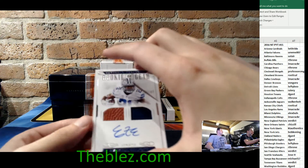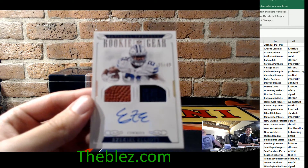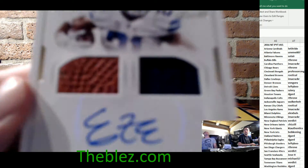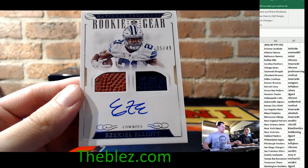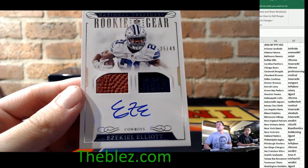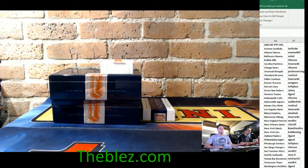For the Dallas Cowboys. E-Z-E-K-I-E-L-I-O-T. When Manny comes back we'll put that in a magnetic. 35 of 49, jersey piece and football with an auto. Of Zeke.